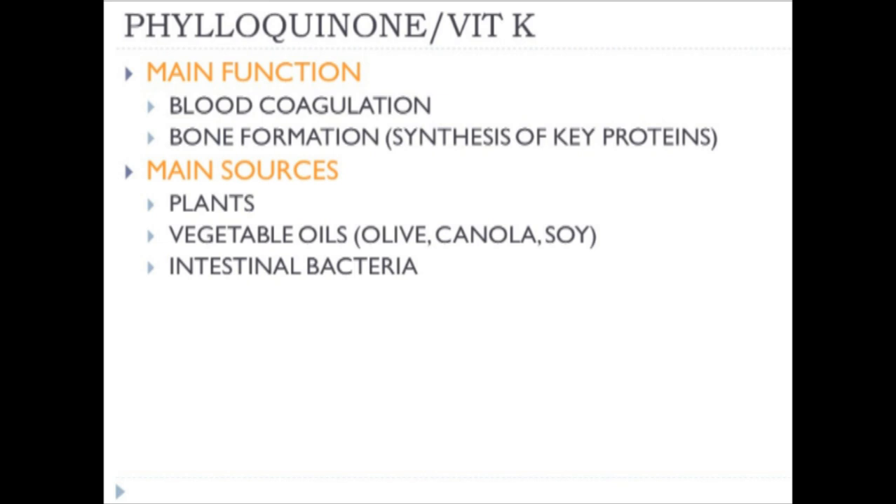Vitamin K or philoquinone has two main functions: blood coagulation and the synthesis of key proteins in bone formation. Vitamin K is a significant component in helping the blood coagulate. When taking anticoagulant medication, it's important to restrict vitamin K. The main sources are plants—especially dark greens—vegetable oils such as olive, canola, and soy, and intestinal bacteria.